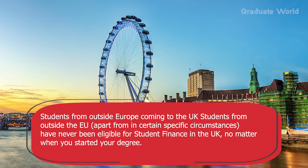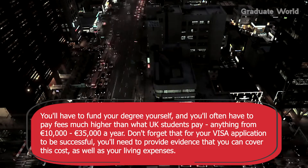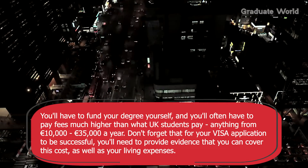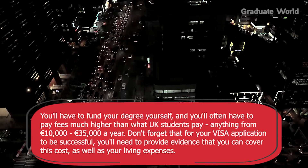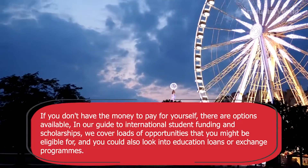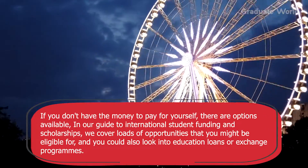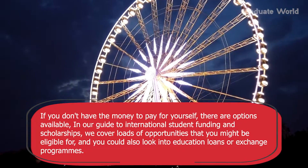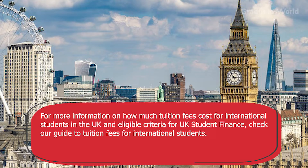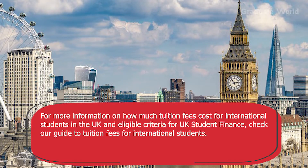No matter when you started your degree, you will have to fund your degree yourself and you will often have to pay fees much higher than what UK students pay — anything from £10,000 to £35,000 a year. Don't forget that for your visa application to be successful, you will need to provide evidence that you can cover this cost as well as your living expenses. If you don't have the money to pay for yourself, there are options available. Check our guide to international student funding and scholarships and look into educational loans or exchange programs.